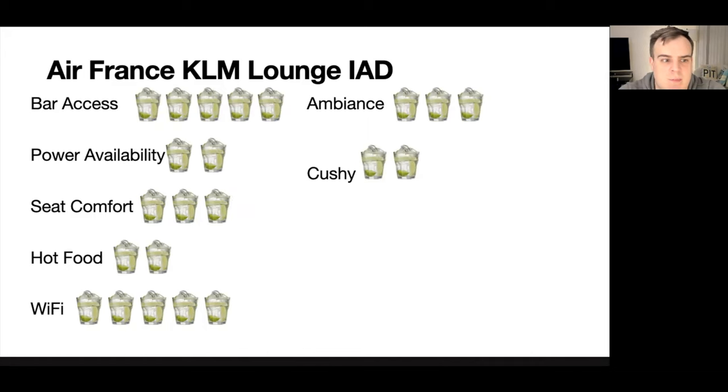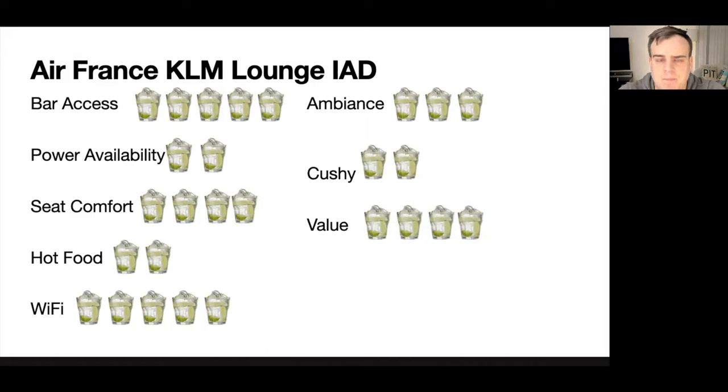Value is a four out of five. The champagne alone — you'd definitely get your money's worth after just a few glasses, especially if you're visiting on a Priority Pass membership. Overall, that puts this lounge at 27 out of 40, which is in the mid-range of all the other lounges we've reviewed. Let me know what you think in the comments, and as always, thank you for watching — like, subscribe, and share.